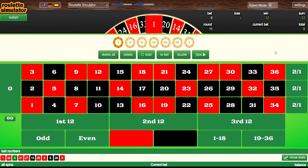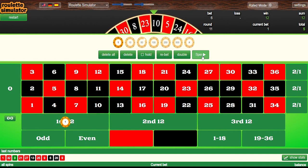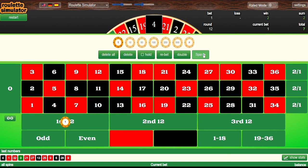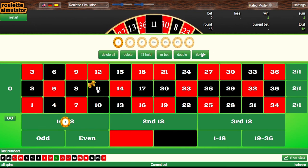The average you're going to win using this system on a winning session is eight units. We've had 11 spins, so we go back to level one. We win, stay at level one, and win again. If only it was this easy in real life! We lose, go to level two, lose again at level three, and then win on level four. We're now up 12 units — better than the typical eight we'd normally expect. We've had 18 spins.